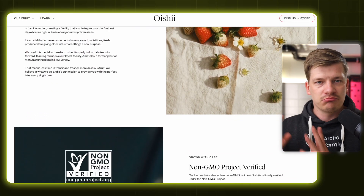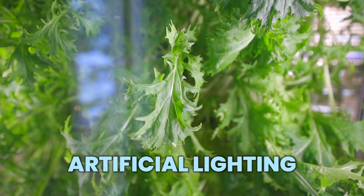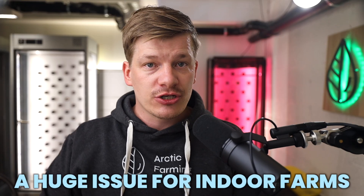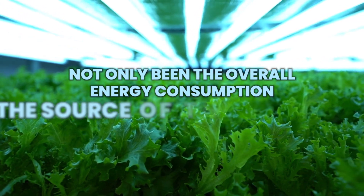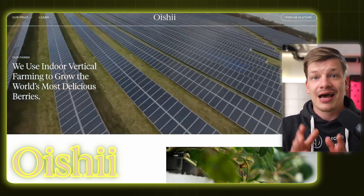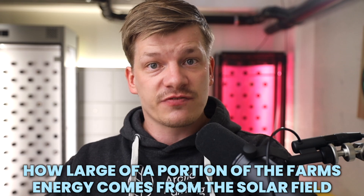Oishi is also committed to non-GMO production and is non-GMO project verified. That said, the biggest problem facing indoor vertical farms — both financially and environmentally — is still the incredibly high energy consumption caused largely by artificial lighting and environmental controls. Again, Oishi does not share their energy consumption numbers openly. However, a huge issue for indoor farms has not only been overall energy consumption but also the source of that energy. Only a very small portion of indoor vertical farms have traditionally used their own renewable energy sources like solar. Oishi, on the other hand, built their newest New Jersey facility adjacent to a large solar field, allowing the farm to use solar as a source for energy — though what portion of energy comes from that solar field is not shared publicly.